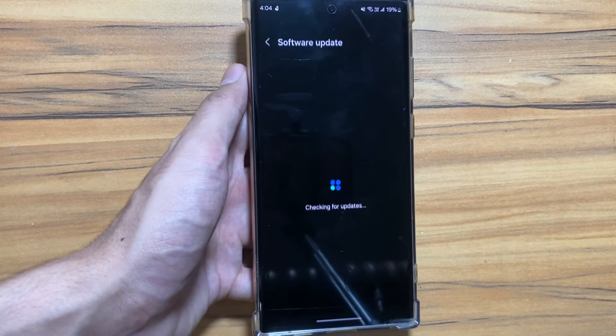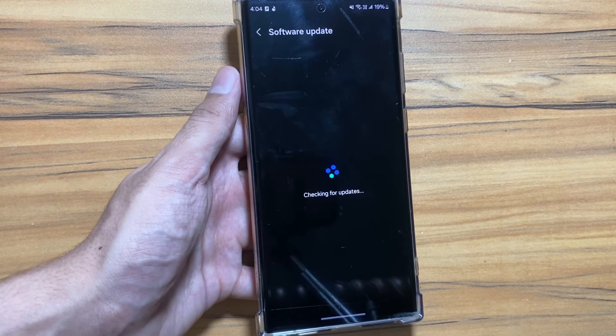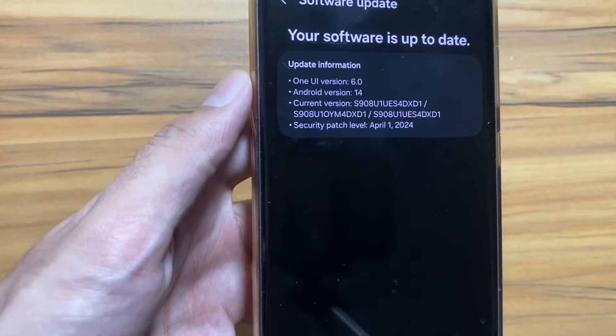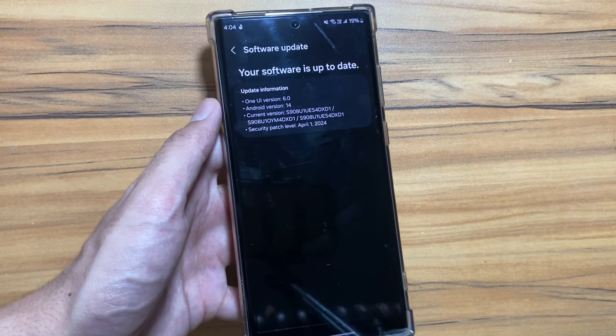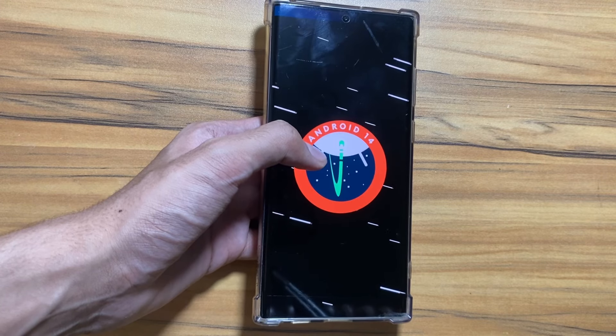Let's hope that the bugs and issues will be fixed soon and the update will be released for us. There are higher chances that it will be released with the 1st May security patch. So just keep searching for the update by going to your settings and then software update.